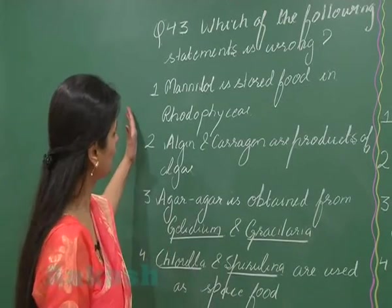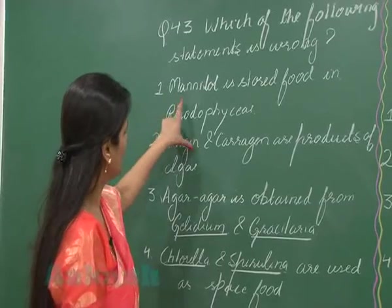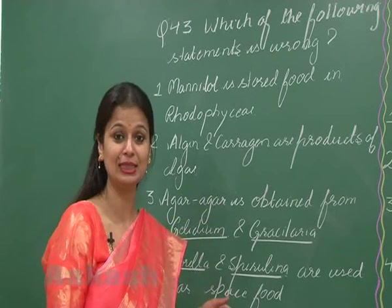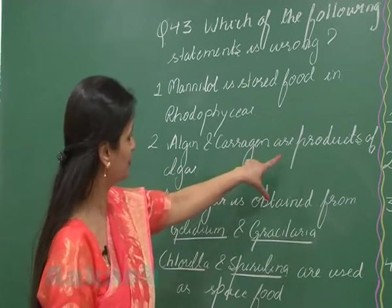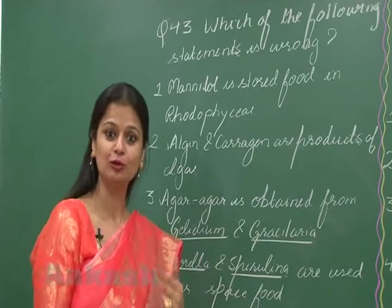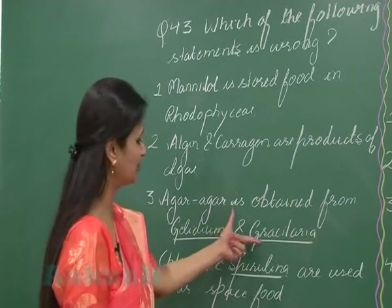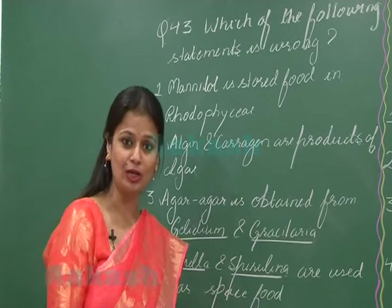In question number 43, which of the following statements is wrong? Mannitol is stored food in Rhodophyceae — no, it's a stored food in brown algae, that is Phaeophyceae. Algin and carrageen are products of algae — yes, they are phycocolloids produced by algae. Agar-agar is obtained from Gelidium and Gracilaria — yes, this is also a phycocolloid which is